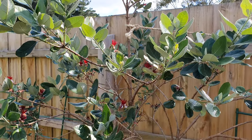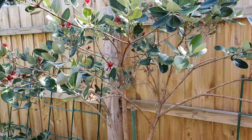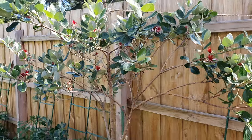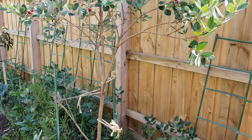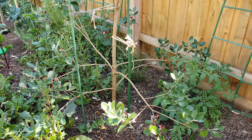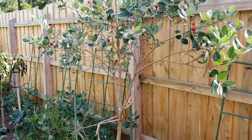There's plenty of fruit set on this feijoa — pineapple guava. We only got three fruit off it last year and it was the first year in the ground, but this year we'll probably get about 60 or 70. Happy with that.